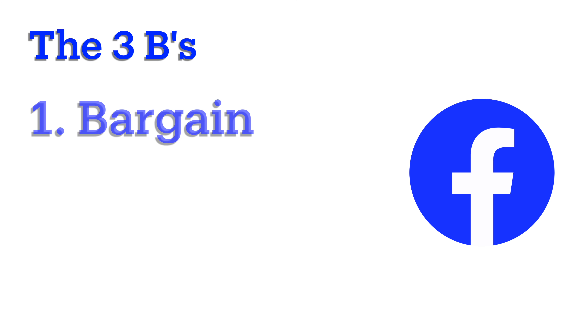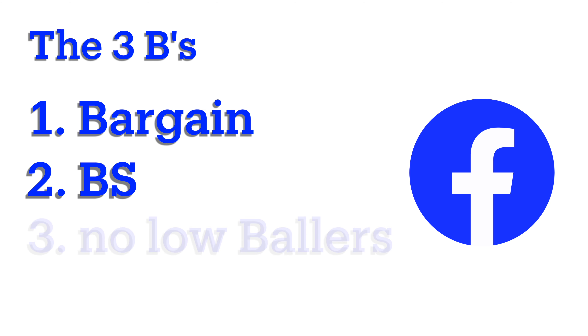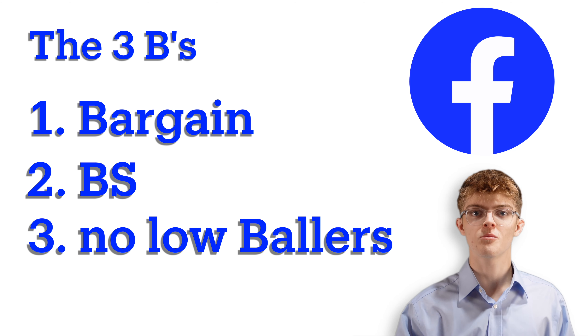The first B stands for bargain. Make sure to always bargain whenever buying or selling on Facebook Marketplace. The second B stands for BS — make sure to always BS every claim that you make, and never take BS from anyone trying to buy from you. And the third B is no lowballers. No lowballers.